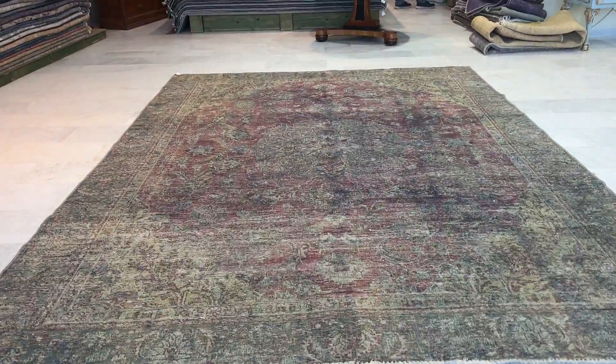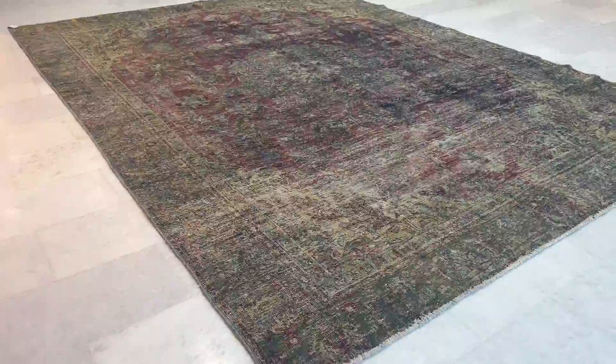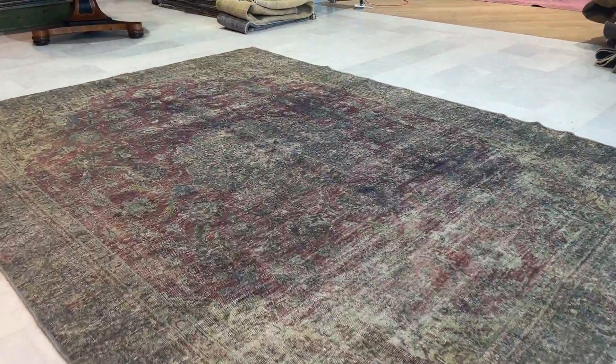This is Vintage Carpet 18103. It's a Persian handmade carpet — a stunning turquoise green carpet with aubergine and a beautiful medallion as well.